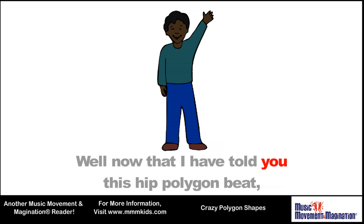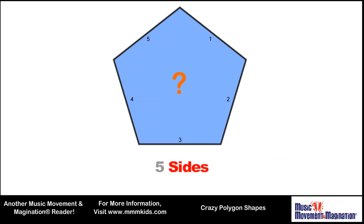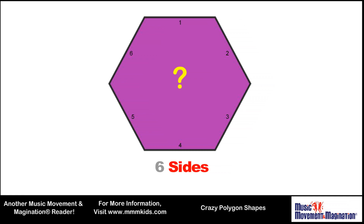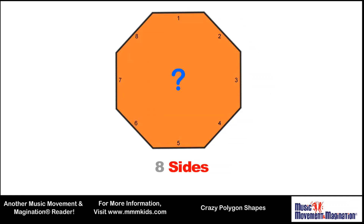Now that I have told you this hip polygon beat, it's your turn to tell me, so listen and repeat. Five sides: pentagon. Six sides: hexagon. Seven sides: heptagon. Eight sides: octagon.